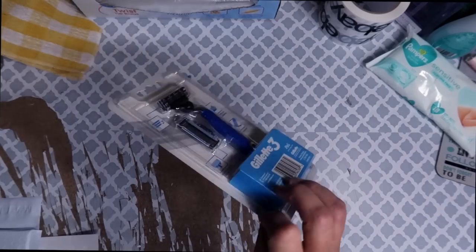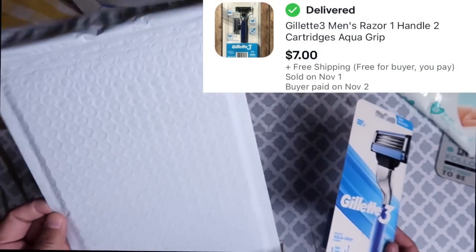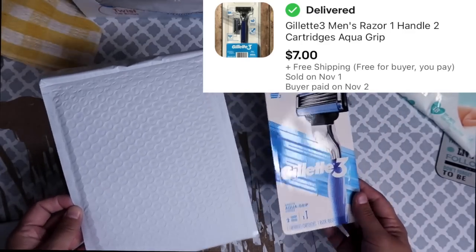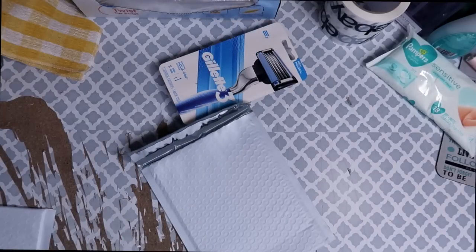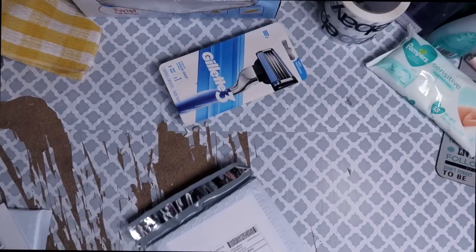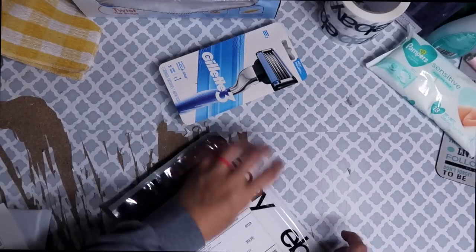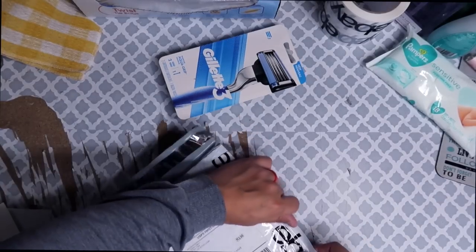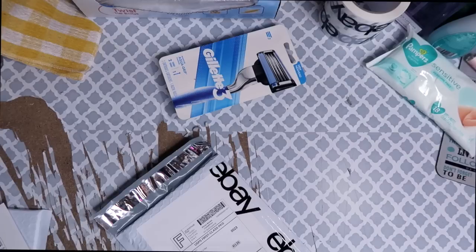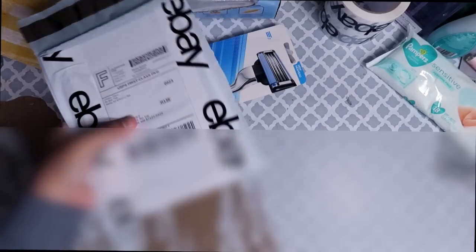The next item is a Gillette 3 Razor with two cartridge heads. The buyer paid $7. I'm just going to stick it in a standard bubble mailer because it was free shipping and it's an inexpensive item — it shipped for four ounces. After the cost of goods, shipping material, and shipping cost, my total profit on this item was only 80 cents. Since my profit was not very high, I don't want to bother putting it in a box because a box is definitely more expensive than a bubble mailer. I'm taping the label down on this bubble mailer just to make sure it doesn't come flying off.